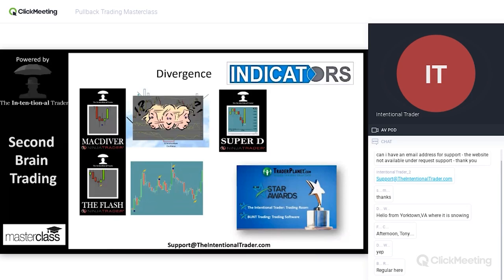These two indicators worked so well that I decided to add five more momentum oscillators. We take the MacDiver, the Flash — based on the RSI — and added five more. That's our Super D indicator. Basically, we print at the bottom or top of the bar how many oscillators are saying they're divergent with price, and that will tell you which ones they are.